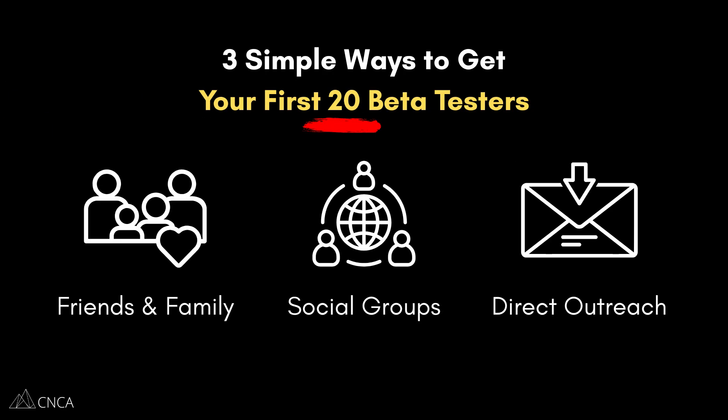So there you have it — three powerful ways to get your first 20 beta testers without any audience. Start with your friends and family, then move into communities, and finally use direct outreach for hyper-targeted feedback. Remember, you're not trying to get as many beta testers as you possibly can — you're going after high-value feedback. Be strategic and genuinely ask for help to make your product better. In the long term, this will lead to more signups and more efficient growth.